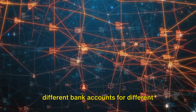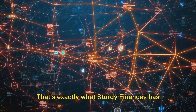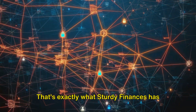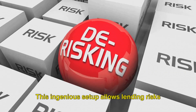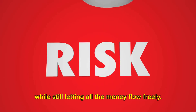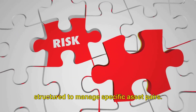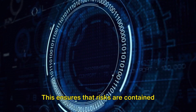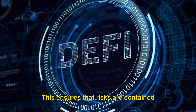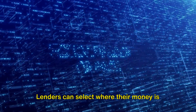Imagine having different bank accounts for different purposes, but being able to manage them all from one app. That's exactly what Sturdy Finance has come up with. This ingenious setup allows lending risks to be kept in their own separate corners, while still letting all the money flow freely. Each lending pool on Sturdy's platform is structured to manage specific asset pairs, ensuring that risks are contained without splitting up the overall pot of money.